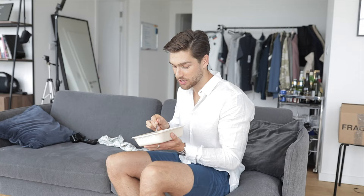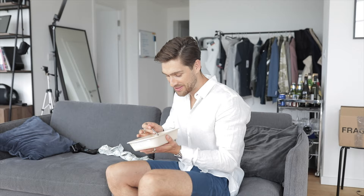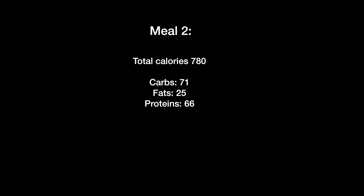How good is that food? I'm not even joking, this meal is absolutely insane. Just trying not to spill anything down my shirt.